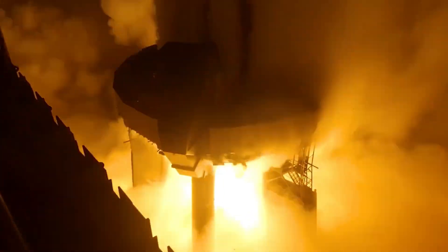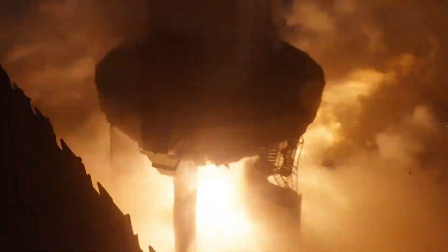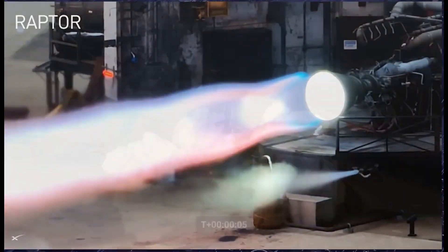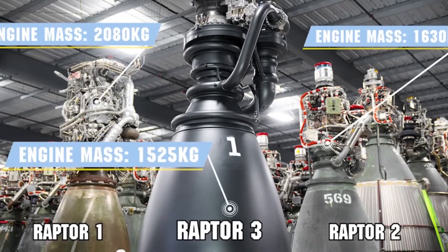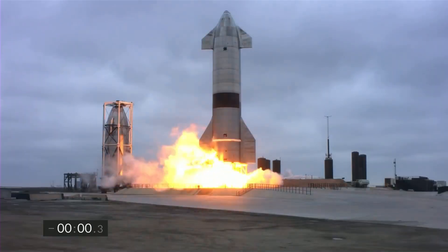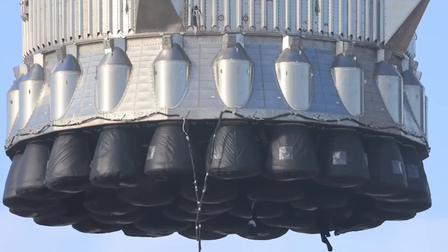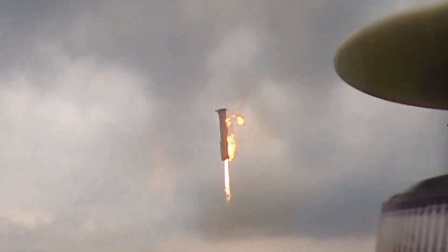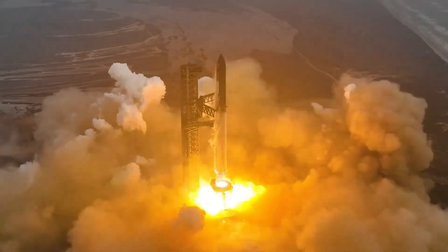During the ascent, the engines faced extreme environmental challenges, especially as they pushed through the dense lower atmosphere. The rapid speed increase creates intense aerodynamic forces, and the engines had to maintain their performance despite these conditions. The combustion process within the Raptor engines generates temperatures up to 3,000 degrees Celsius, particularly around the nozzle area, which would be enough to melt most conventional materials. However, the Raptor engines are equipped with advanced cooling and heat shielding systems that allow them to endure such extreme conditions without compromising performance.